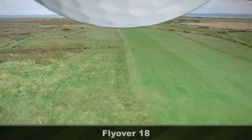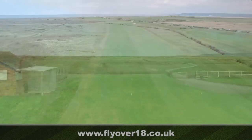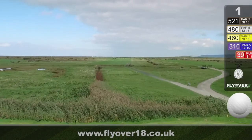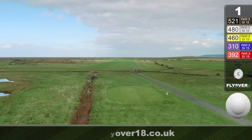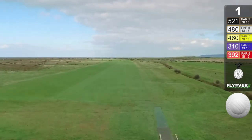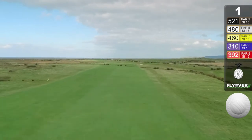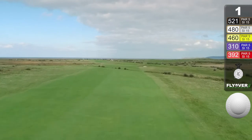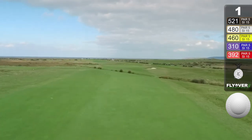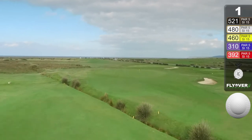Hole one, Burn, 480 yards, par 5. Having left the confines of the old clubhouse with its museum and fine dining area, you're faced with a nice comfortable opening — as long as you play it as a par 5. Those longer hitters can make this in two shots, but this brings into play the many ditches on the hole.